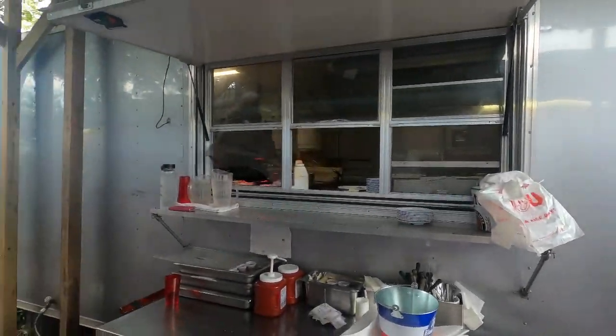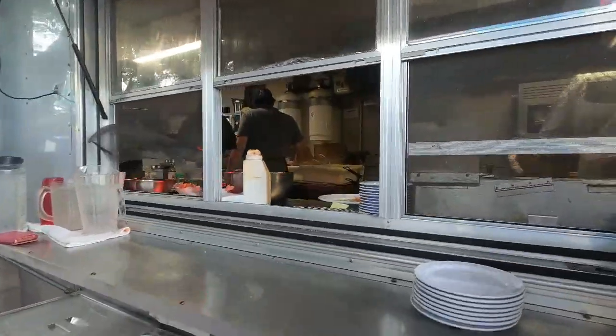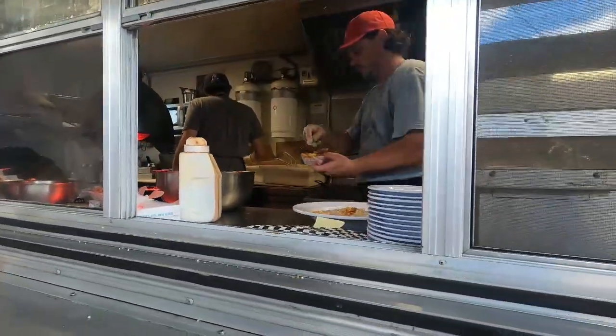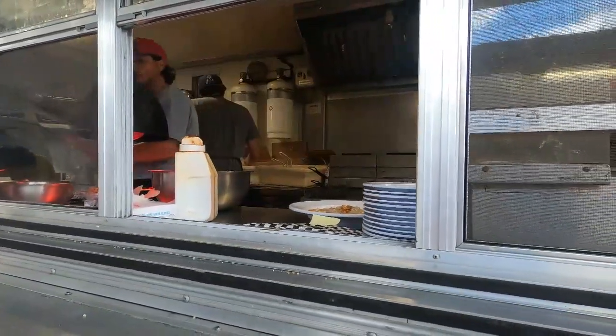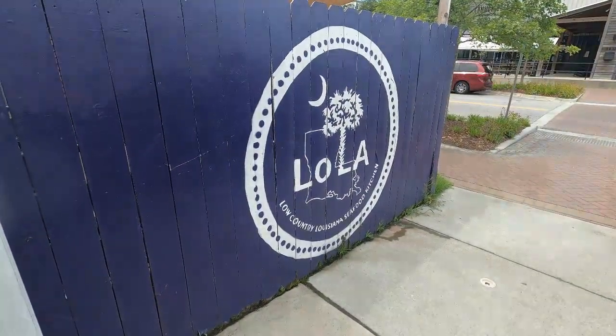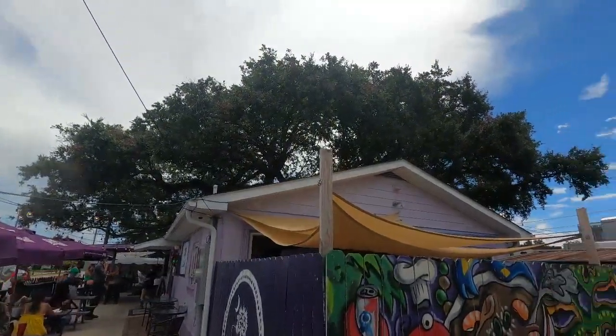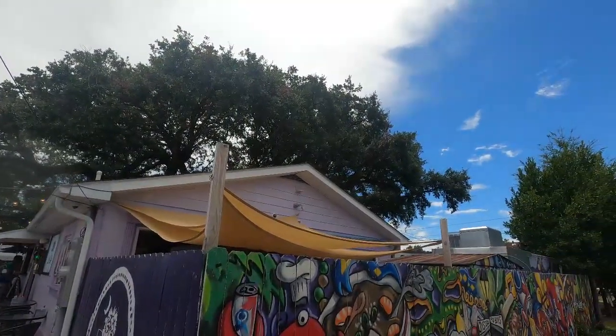Behind the restaurant serving as the kitchen is the humble food truck they started out with. Have a business or a special event? Don't worry — Lola does full catering. So if you're in Charleston and you're hungry to get some south in your mouth, definitely go to Lola and enjoy some delicious, wonderful Cajun and Creole cuisine.